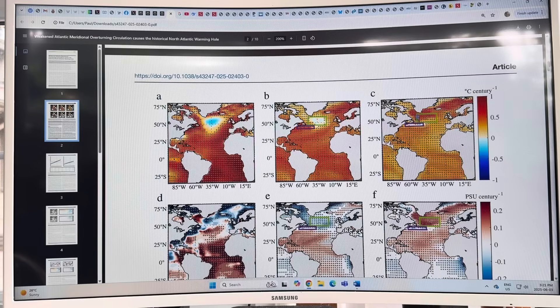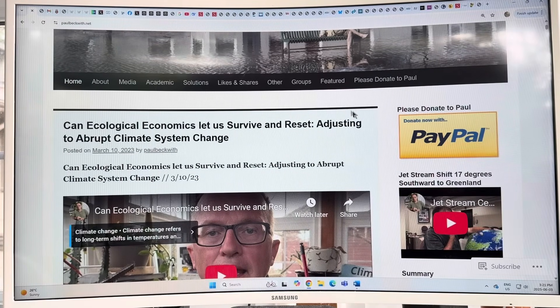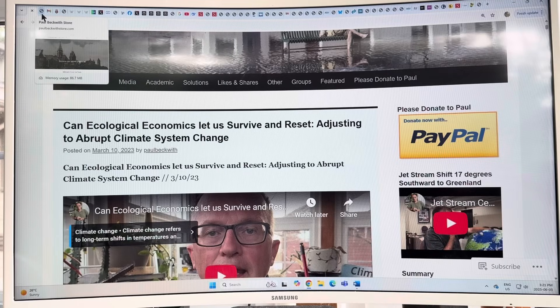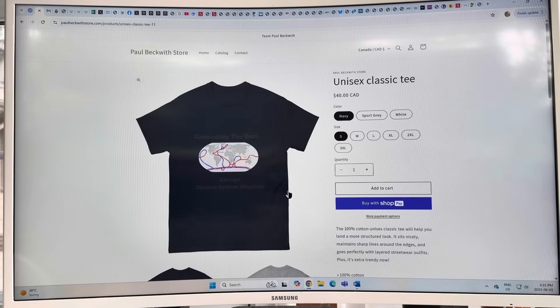Thank you for listening. Please consider visiting my website paulbeckwith.net and donating via PayPal to support my research and videos. I also have a t-shirt showing ocean current patterns including the AMOC — 'Connecting the Dots: Abrupt Climate System Mayhem.' It's been through many wash cycles and is good quality with no fading. Thanks again, bye for now.